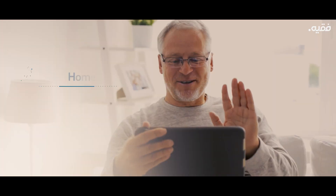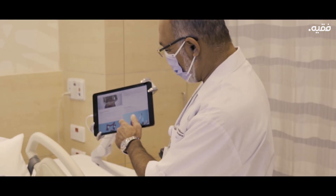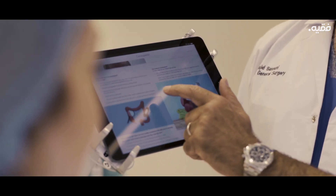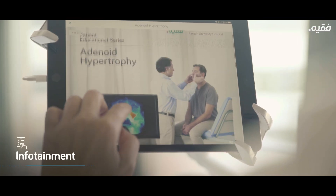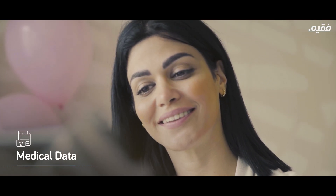We follow it up with concepts like connected care, where home, virtual, and hospital care seamlessly integrate for easy patient access. With every room equipped with an infotainment system, it is easy for patients to access all their medical data, order meals, and even access entertainment.